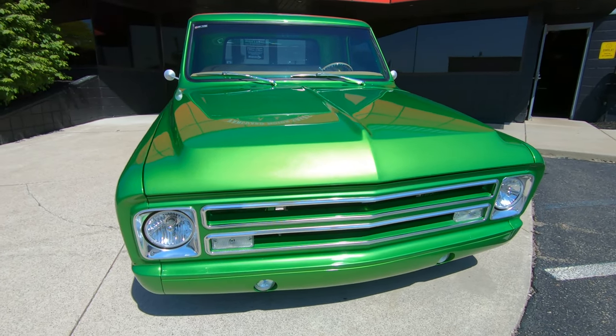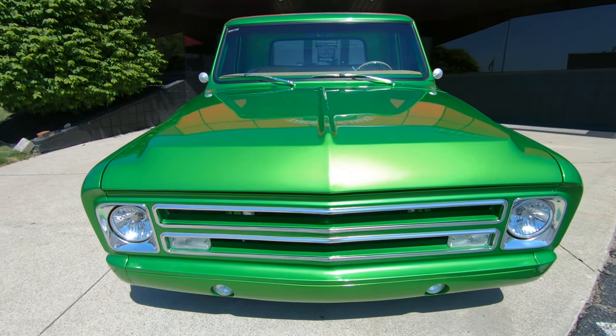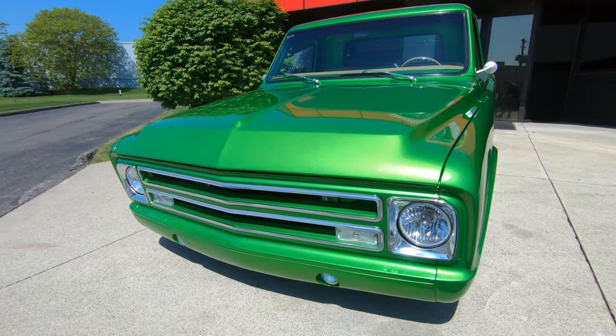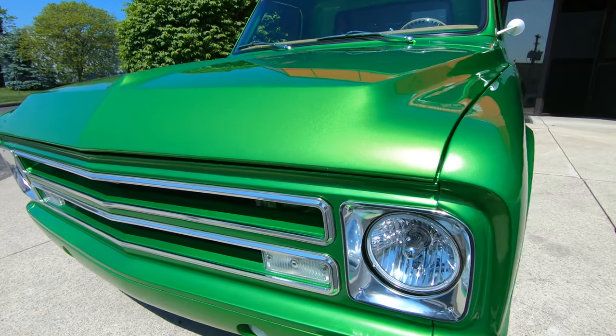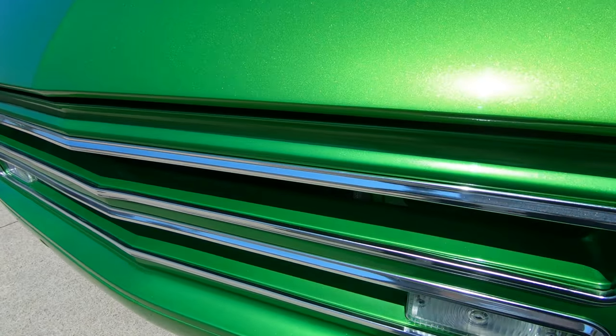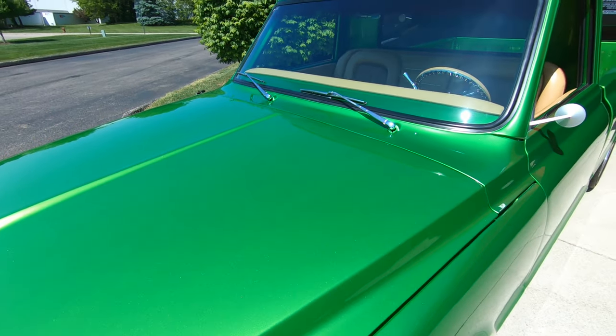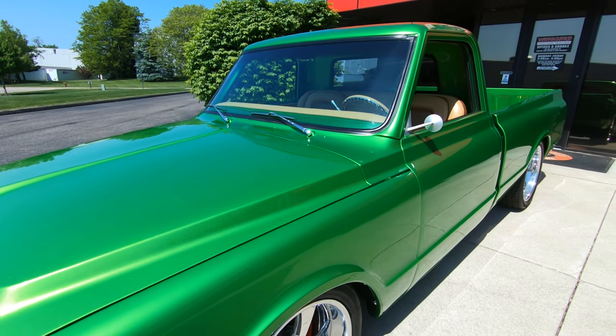You're going to have to clear off some shelves in the garage to collect all the trophies and all the ribbons. This thing is an award-winning truck right here. The body man, the paint man did a beautiful job. The whole restoration is just off the hook. She is looking sweet, just absolutely gorgeous.